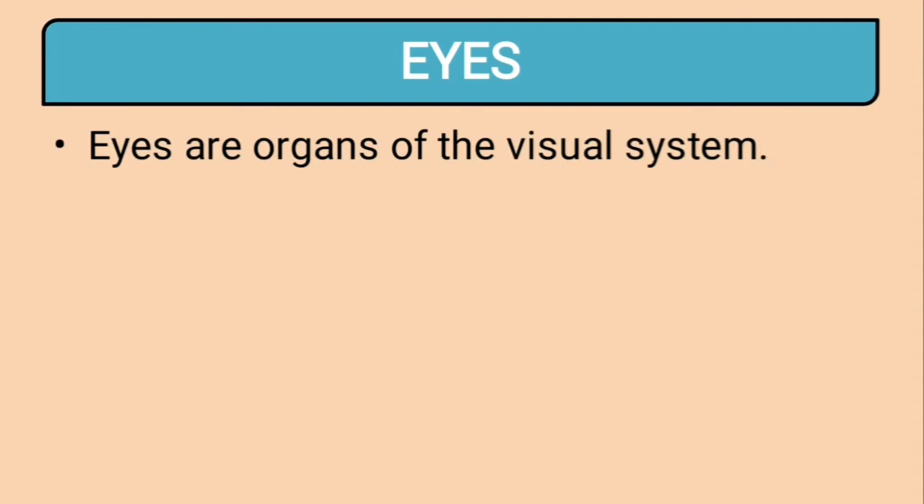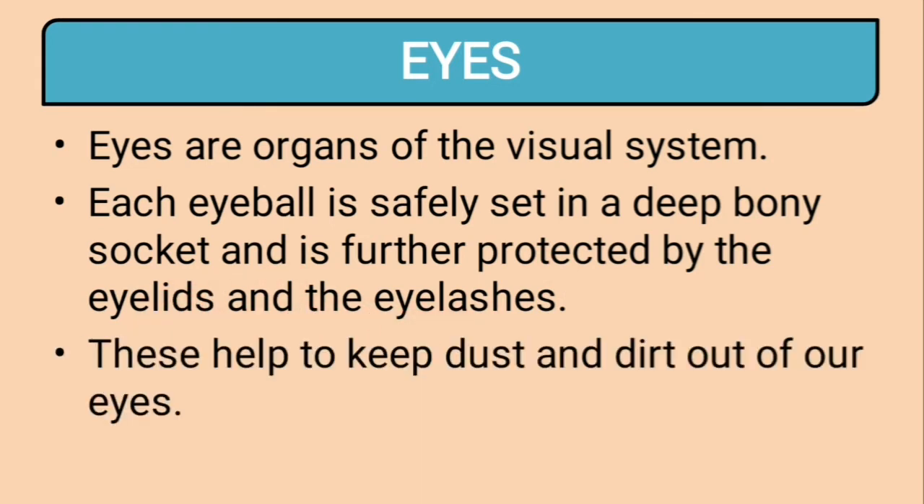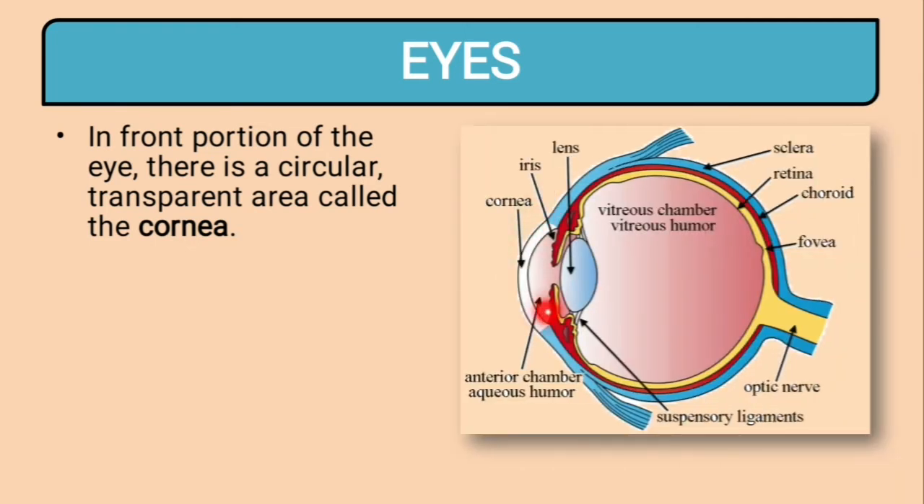Eyes are the organs of the visual system. The visual system means whatever we use to view, observe, or see something. Each eyeball is safely set in a deep bony socket and is further protected by eyelids and eyelashes, which help to keep dust and dirt out of our eyes. In the front portion of the eye, there is a circular transparent area called the cornea.